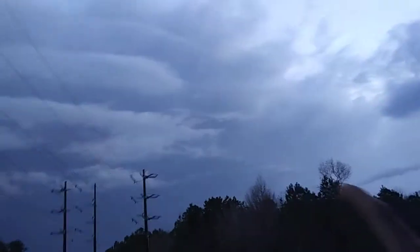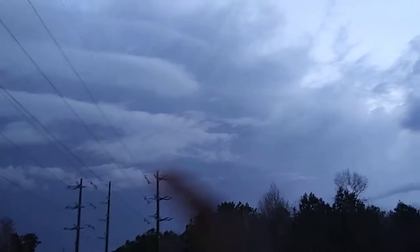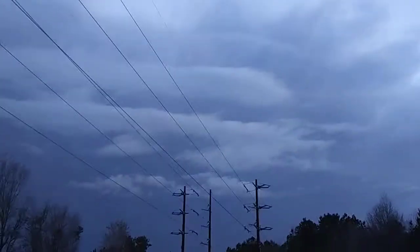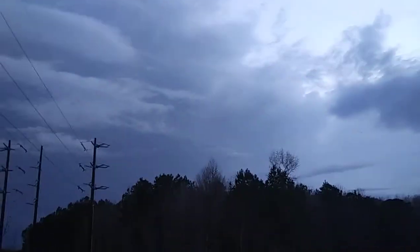You can see the first one, then you got the second one, and then you got the third cloud right there. So it's like a three-layer pancake type cloud.